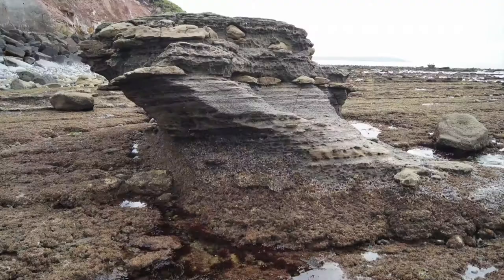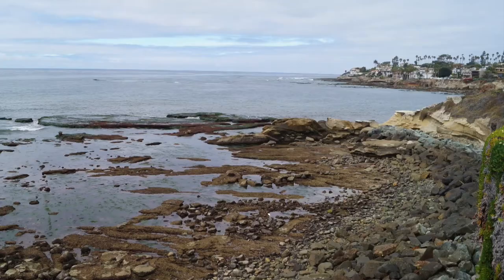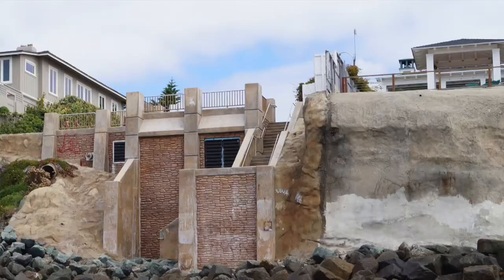Bird Rock is a single large rock that forms a small island when the tide is high, and is located at the end of Bird Rock Street in San Diego. This is a popular surf location when the conditions are just right.